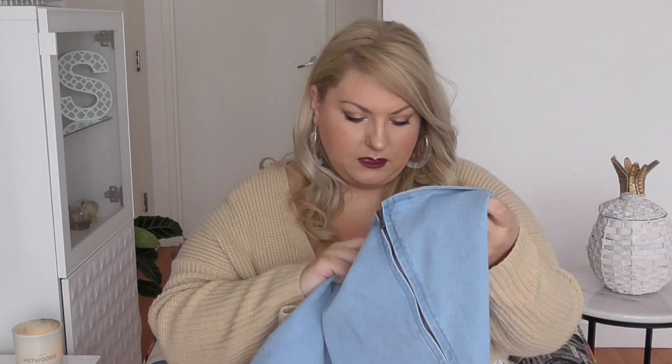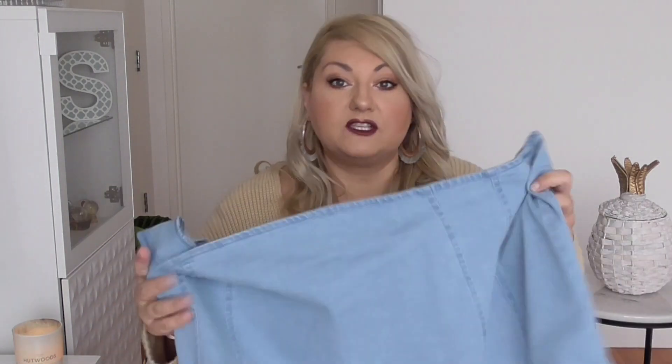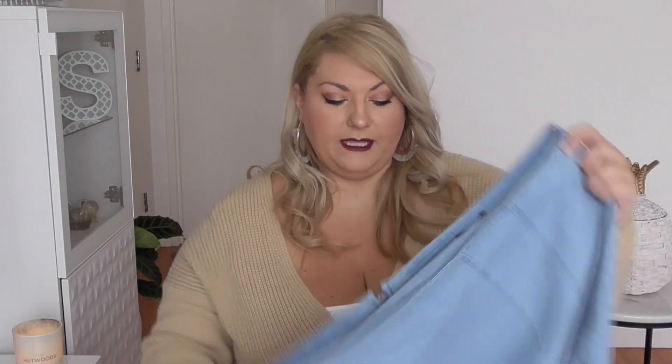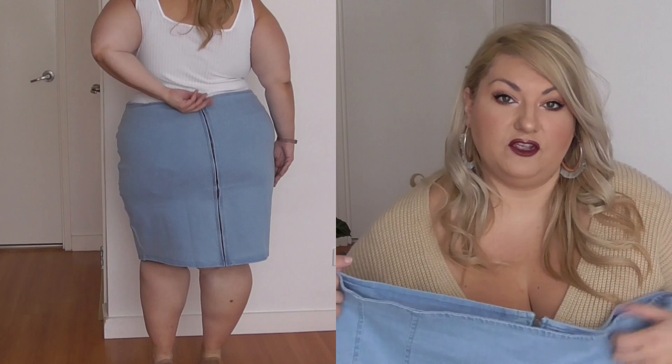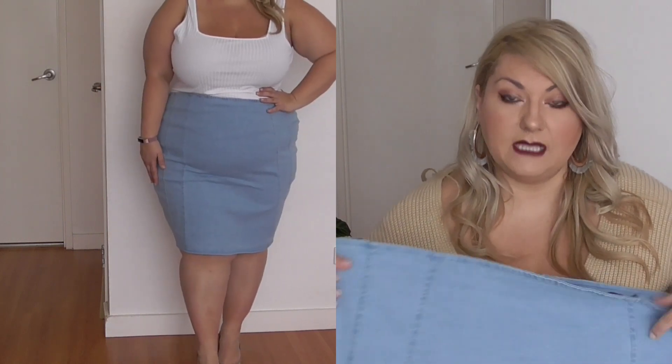I got this in a US size 22. It's got a stretch, which is fine, but with denim I like to size up because it's still going to fit snugly, especially buying online. I know there are size charts you can check, but I look at reviews — if people say to size up, I do. So we'll see how this goes, but I think it should fit me fine.